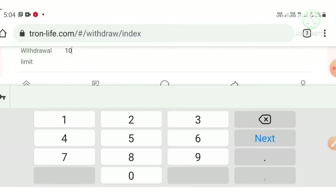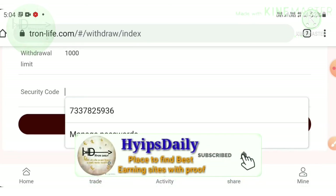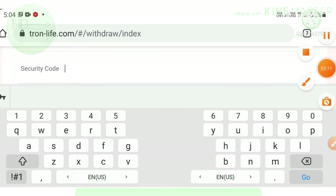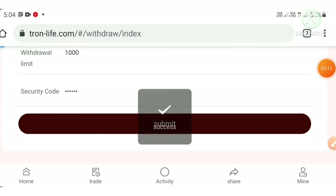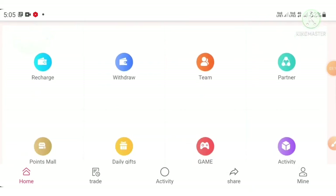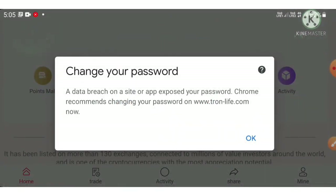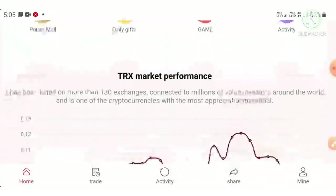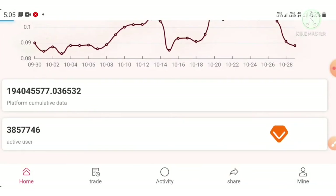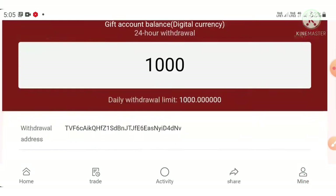I entered one thousand and then entered the security code. After entering all those things and hitting the submit button, you can see my withdrawal was processed successfully. You can see it here in the withdrawal gift account history.